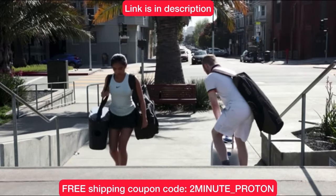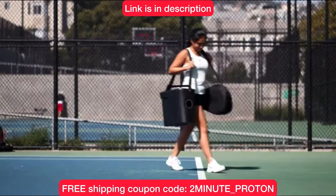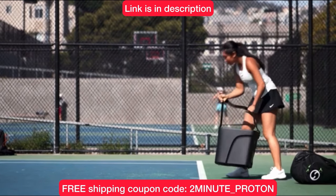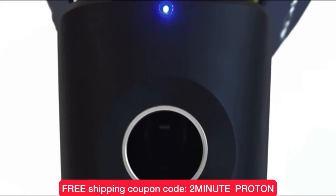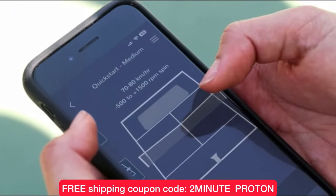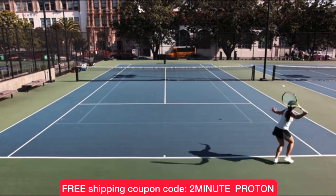Now, if you're tired of lugging around your heavy and cumbersome ball machine to the courts to practice, then you've got to check out the Proton Ball Machine by Hydrogen Sports. Right now, you can get free shipping in the USA when you use my coupon code at checkout — it's 2minute_Proton. The link is in the description, and it'll also be right on the screen at the end of this video.